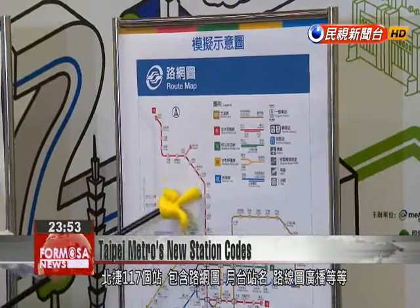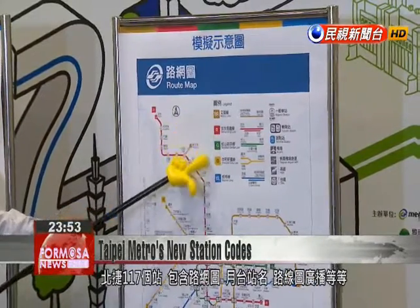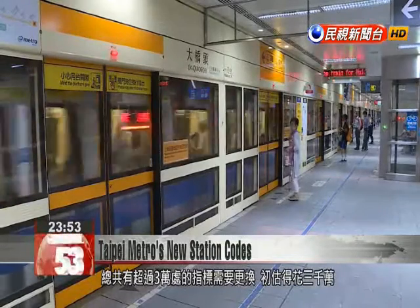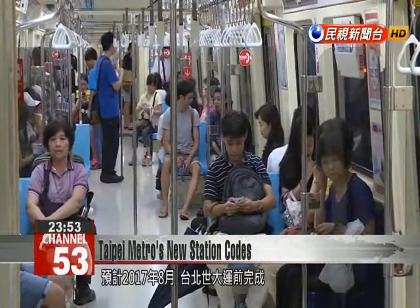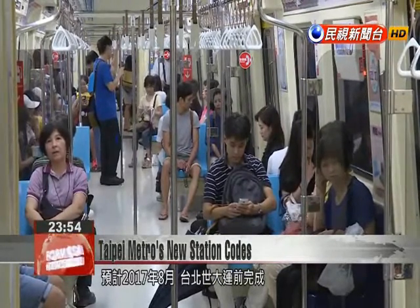The TRTC plans to update maps, signage across the metro system, and announcements across 117 stations, potentially replacing over 30,000 signs. The upgrade is set to be complete before the city hosts the Summer Universiade in August 2017 and is expected to cost 30 million NT.